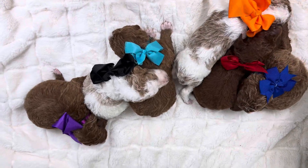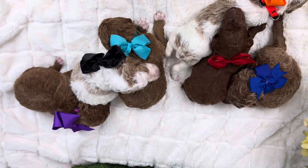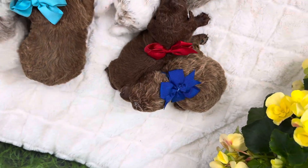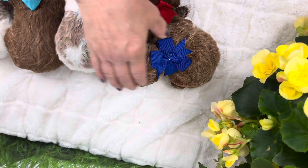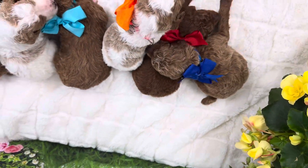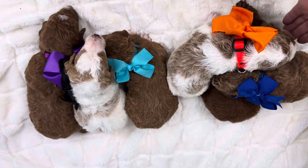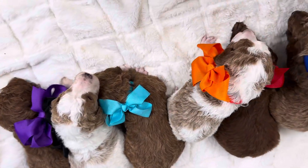Good morning. This is Trudy with TLC. This is Keeley's litter of Standard Poodles. We have six here, and I apologize — I took newborn pictures and the memory card has disappeared, probably in the wash or the laundry. I don't know where, and I apologize. So we are now two weeks old.